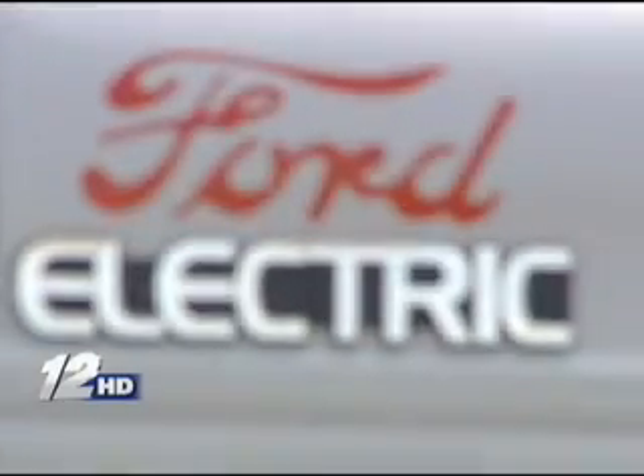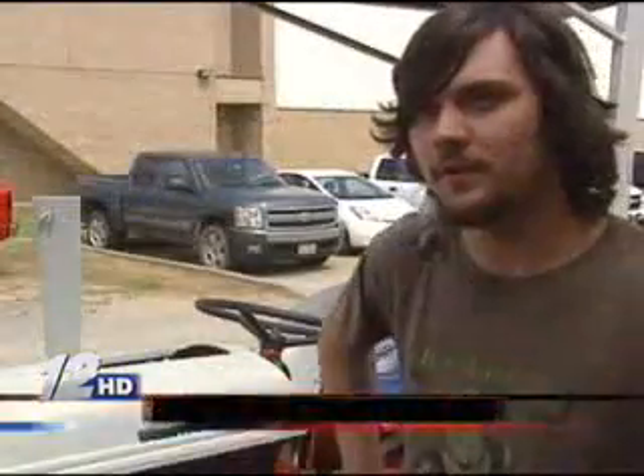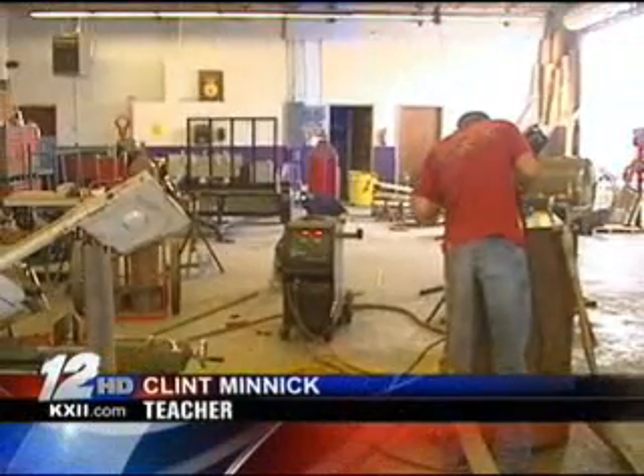While the tractor isn't the first electric vehicle this class has built, it may be the most unique. Teacher Clint Minnick thought it might be pretty cool to do something different — never seen one of them before. While teachers like Minnick help with the design, it's the students that do the fabricating and welding, and Minnick says the project is helping students learn to innovate, using modern technology themselves.